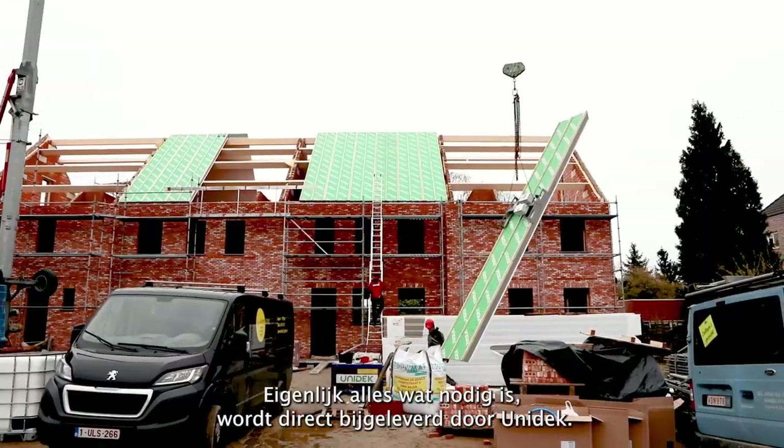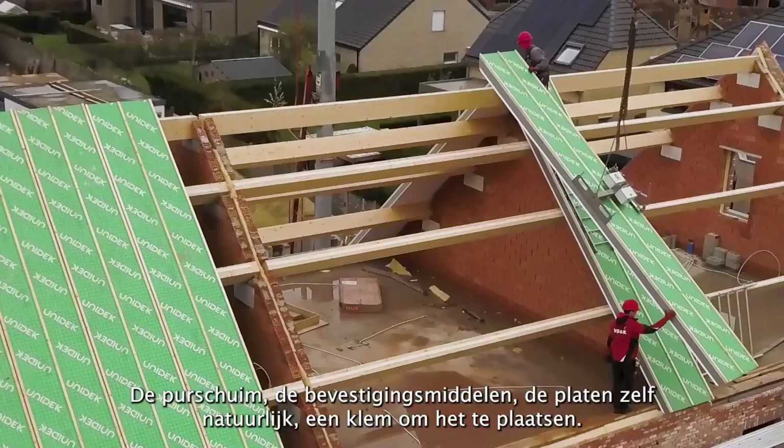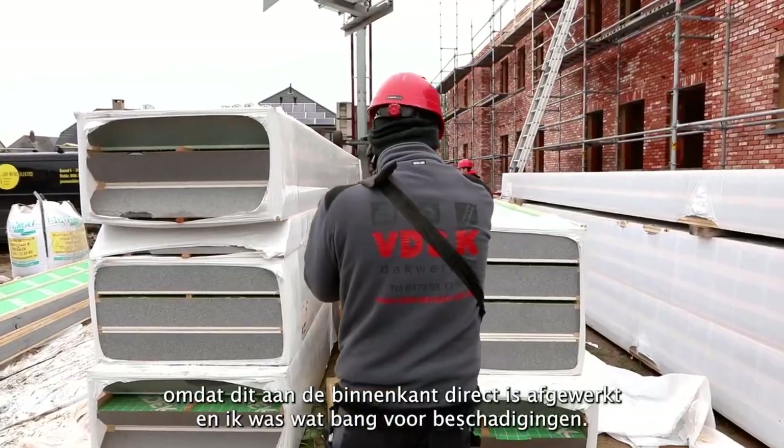In this way, a well-insulated roof can be created and the roof remains optimally suitable as a residence for house sparrows, swifts, and bats.